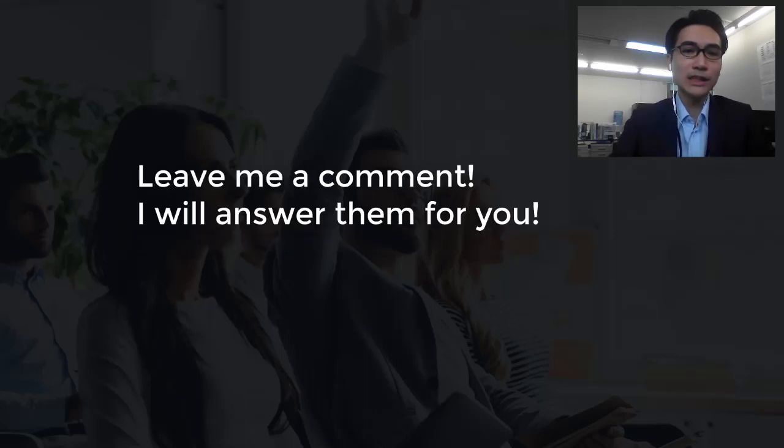If you guys have any question, I will encourage you to put it in the comments and I will answer your question every day. I hope that we can make some profit together. Let's start the trade for today.